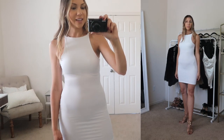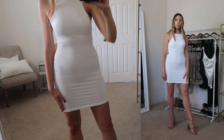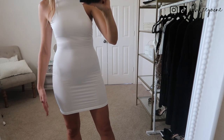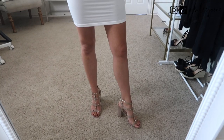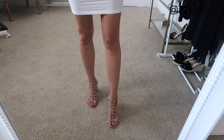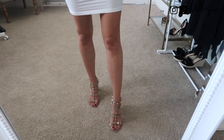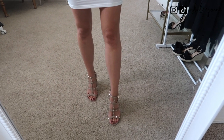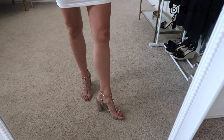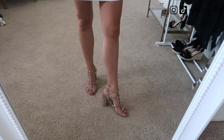Back to the dress — it has great length to it. It hits right above my fingertips. I'm 5'5 with long arms, so it's not too short. You don't have to worry about it creeping up. I have it paired with my studded heels, which I just shared on my Amazon shoe haul. I absolutely love them for summertime. I love the studded detail — it gives that edgy, sexy element to the outfit. I love the neutral color, so you can wear these with pretty much any summer outfit.